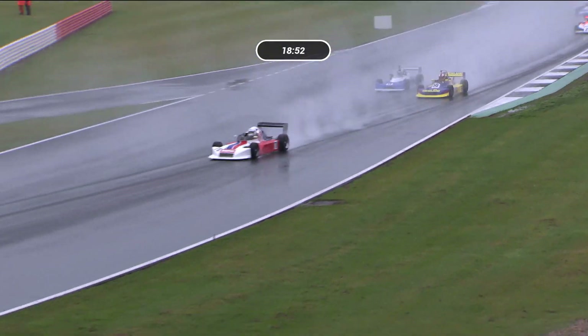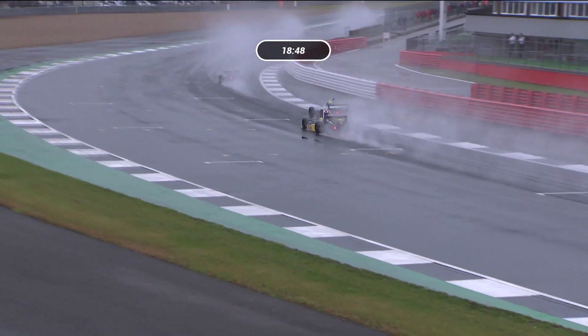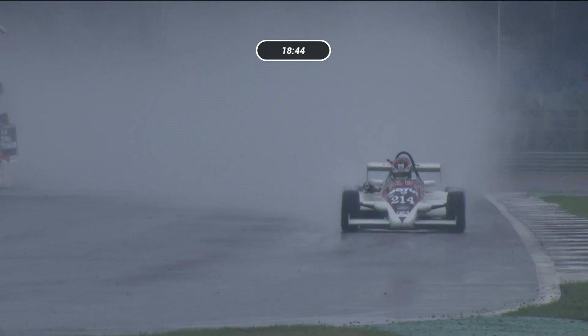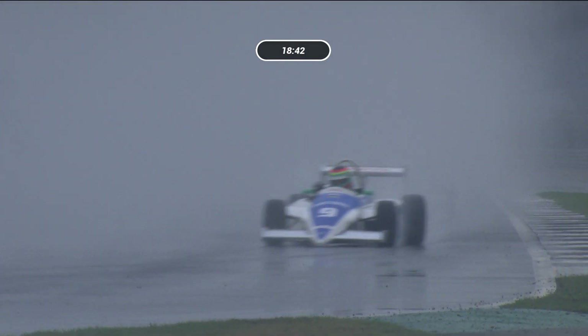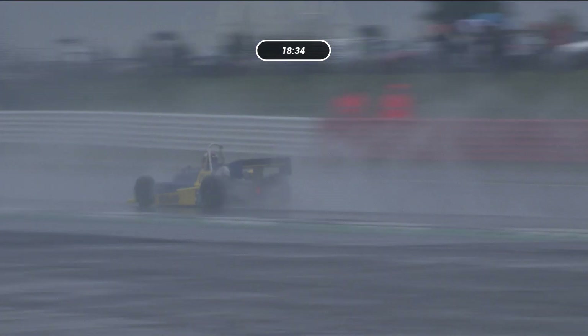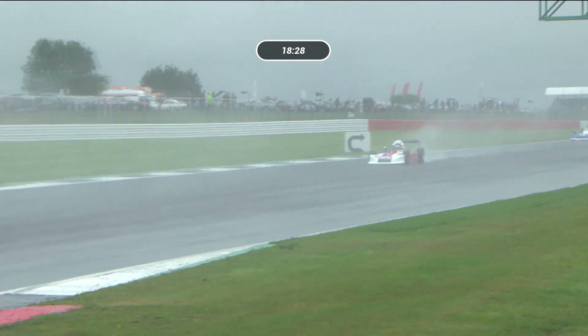The cars are now streaming out of La Field through Woodcote Corner, and we'll pick up when the timing screen gives us positions at the end of the first lap, because it's very difficult in the spray to make out one from another. We'll see how many places Frédéric Ruvier has been able to make up. Adrian Langridge is well-placed.